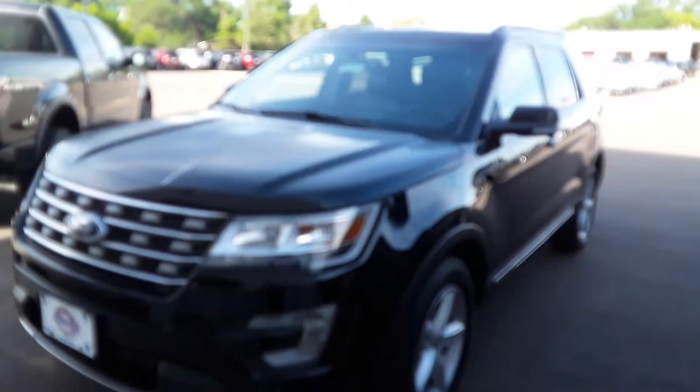Hello there. Today we've got this 2017 Ford Explorer — this is the XLT package, just over 23,000 miles. This is a local trade-in and does have the tow package on it as well, hidden behind that cover down there.